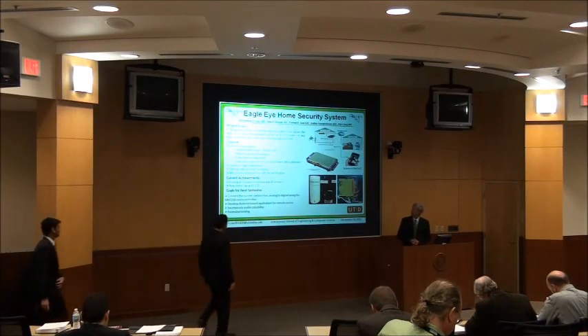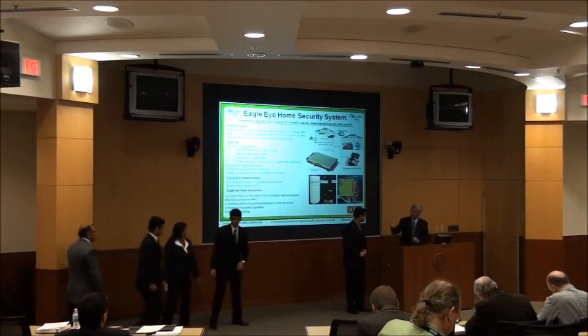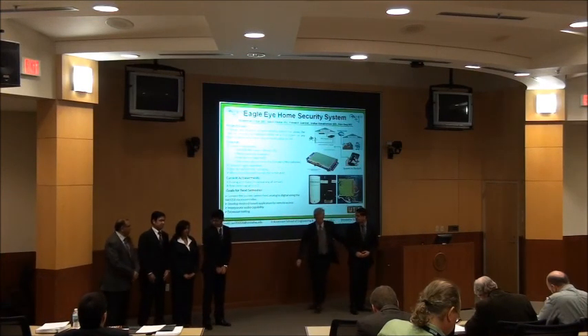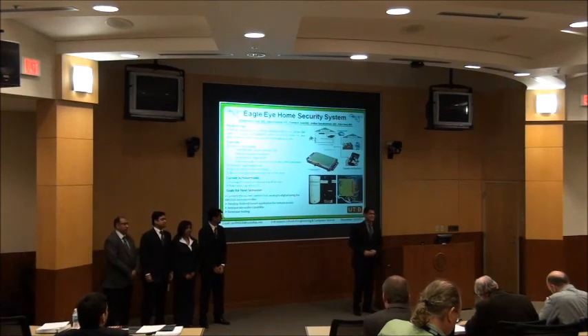Is this the second project for today? The Align Home Security System. Hello ladies and gentlemen, welcome to the City Design Day here at UPD. My name is Pratikwe and I would like to introduce to you the E-Live Security System.